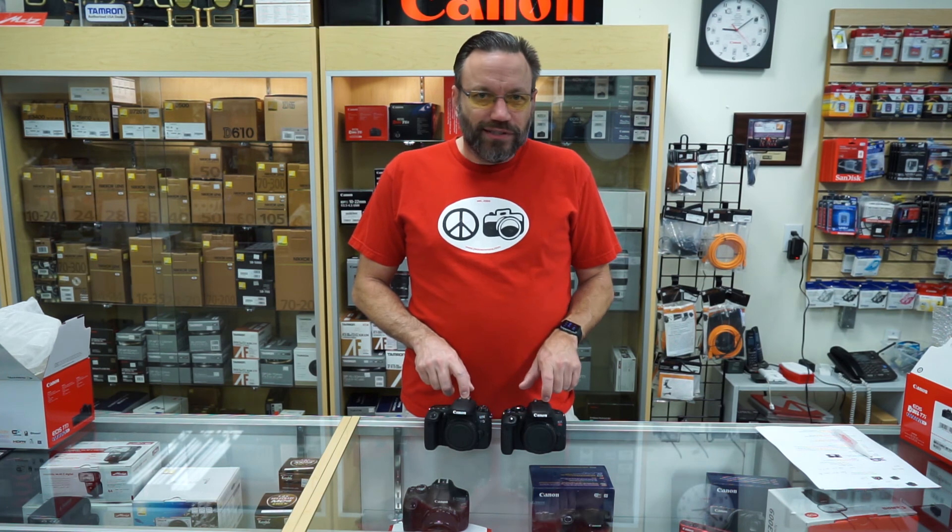That's going to wrap it up for this video. If you'd be interested in seeing these cameras for yourself, feel free to come down and visit us at the store. We're located at 5039 Falls of the Neuse Road in the Quail Corner Shopping Center, Falls of Neuse and Millbrook. Or you can give us a call at 919-836-2222. Thank you very much for watching. If you liked this video, please hit the like button — it really means a lot. Also, subscribe to our channel to get notified of new videos every Friday. Leave a comment down below letting me know which one you'd choose: the T7i or the 77D.